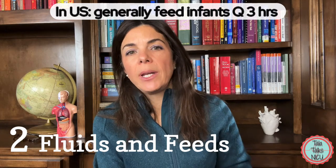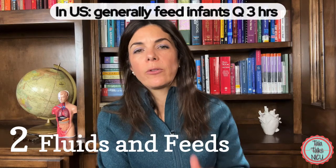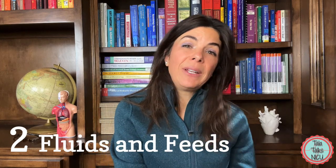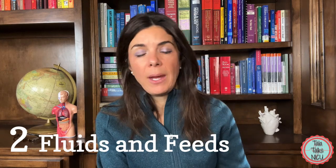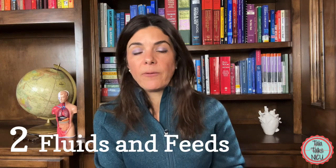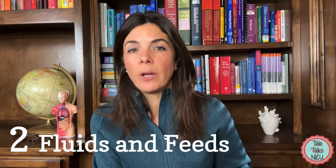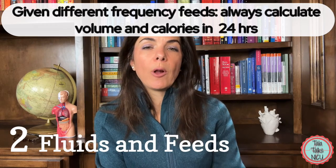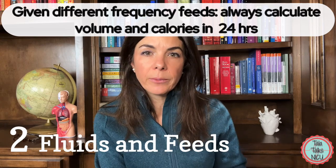In the US, we generally feed babies every 3 hours. If the babies are younger, we might feed Q4 or even Q6 hours. Other places in the world may feed Q2 hours or even continuously, which is why it's even more important to calculate the total volume over the previous 24 hours.